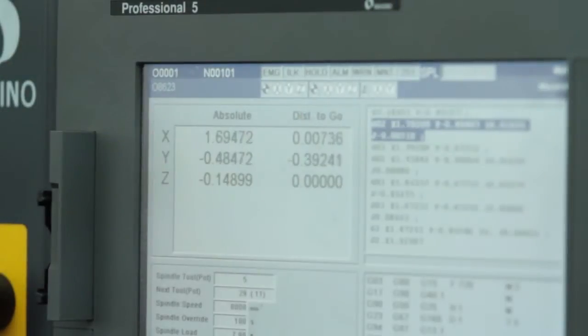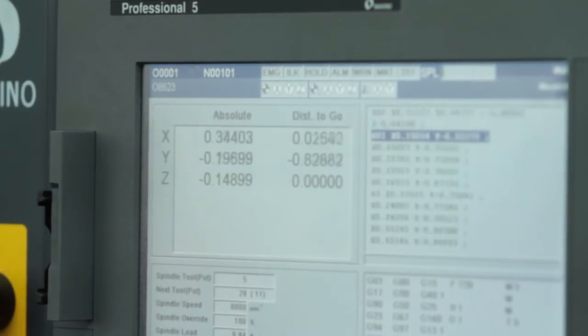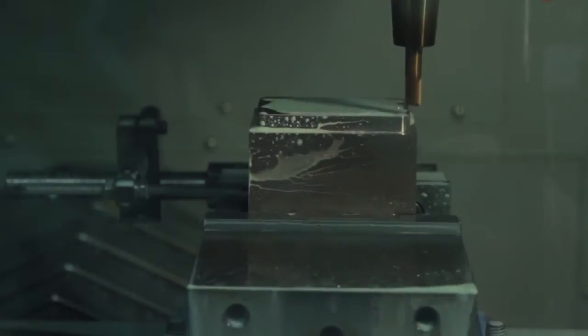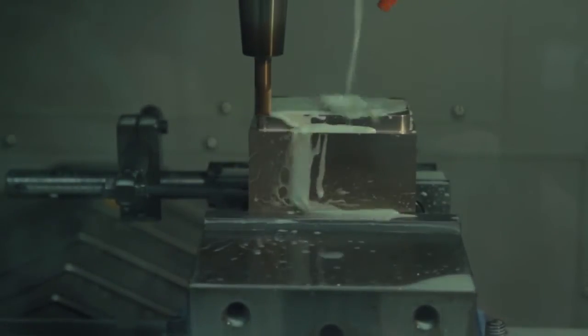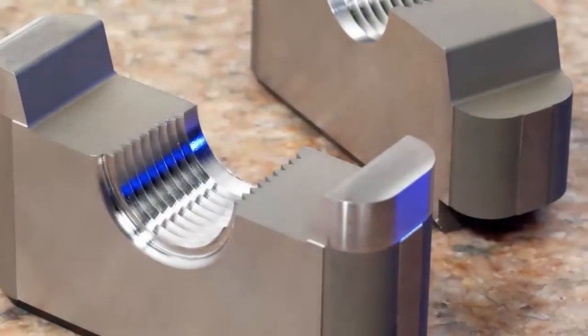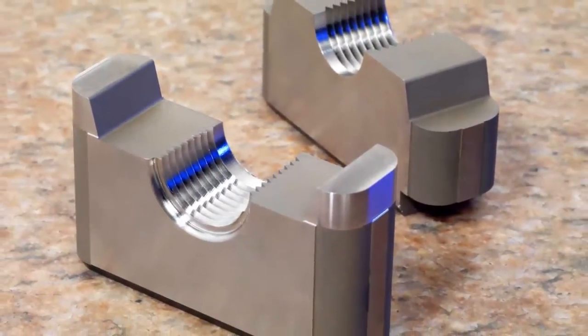The F5 has enabled us to hold some incredible numbers and do some very meticulous rib features and details that heretofore would have been done through conventional methods of EDM. I expected it to just be a glorified 3-axis CNC machine. I was expecting it to hold tighter tolerances and get better finishes, but I had no idea of the true capability of this machine.